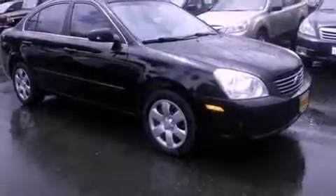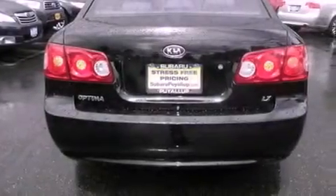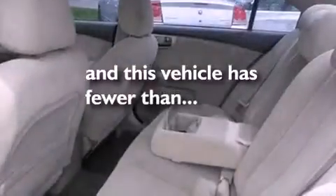Features include a low-tire pressure indicator, air conditioning, full-power accessories, a CD player, a passenger side airbag, rear seat child-proof door locks, a folding second row, and a rear window defroster. This vehicle has fewer than 38,000 miles on the odometer.